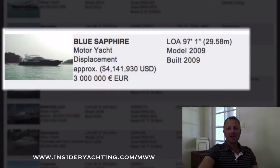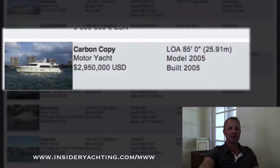Blue Sapphire — Elegant Group, in Singapore. I haven't heard of Elegant Group to be perfectly honest with you, so I'm not too sure about the pedigree there. 2009, asking just over four million dollars. Again in Singapore, so it's kind of a niche market.